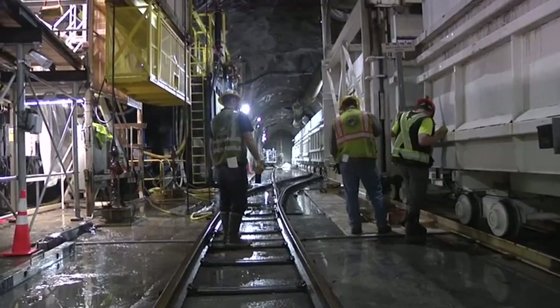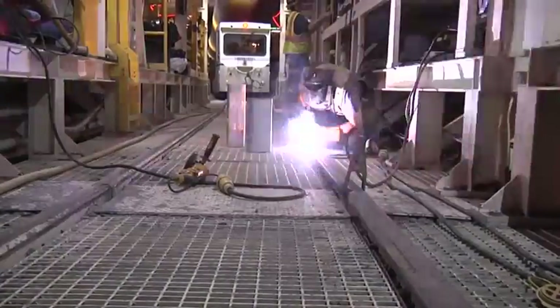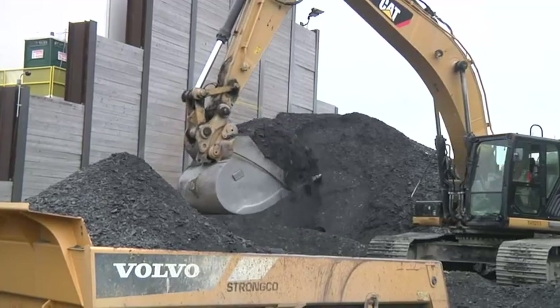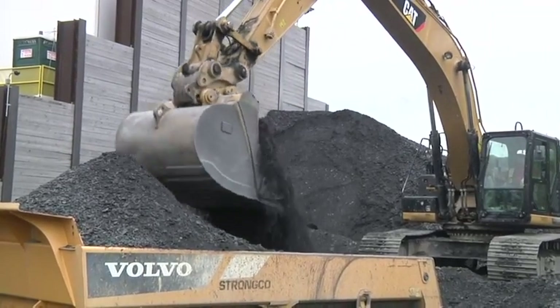A straight repair of the section would have required shutting down the aqueduct for several years. With the bypass, the aqueduct will be out of service for months. Work on twin shafts flanking the river began five years ago, and tunnel work between the shafts started last year. Miners expect to finish digging in 2022.